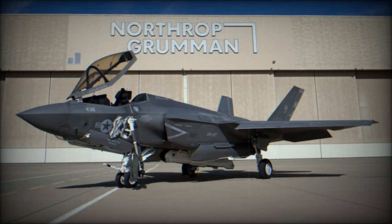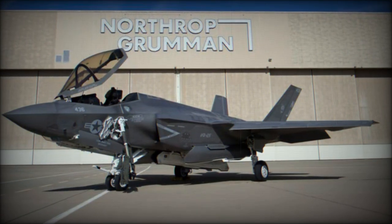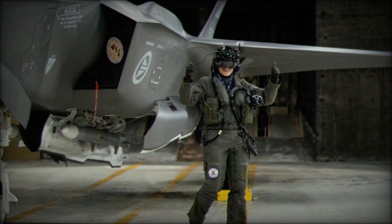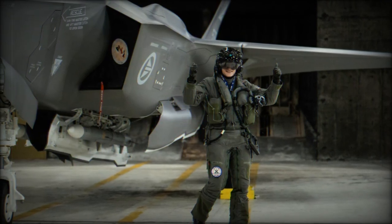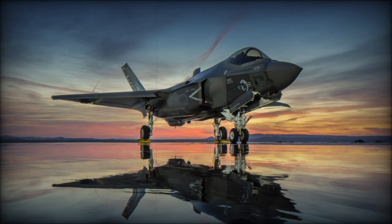Lockheed Martin's Aeronautics Division has secured a significant contract worth $422.2 million to integrate the Czech Republic into the F-35 Joint Strike Fighter program. This agreement encompasses a range of services, including program management, logistics, sustainment, and systems engineering, aimed at enhancing the Czech Republic's defense capabilities.